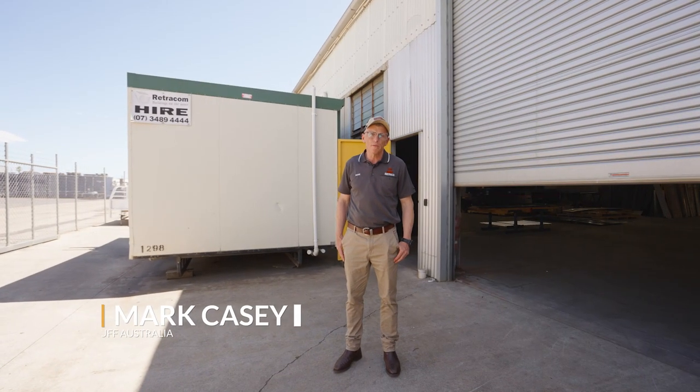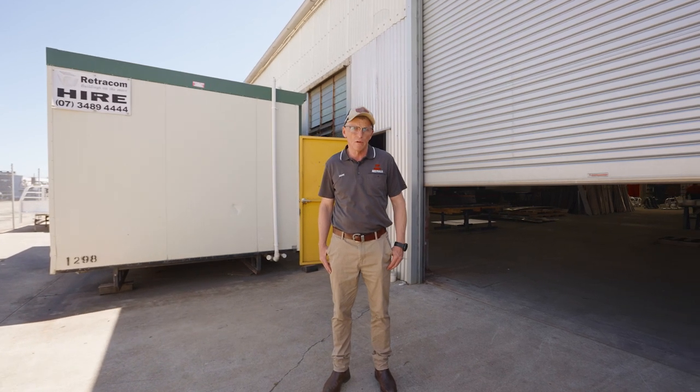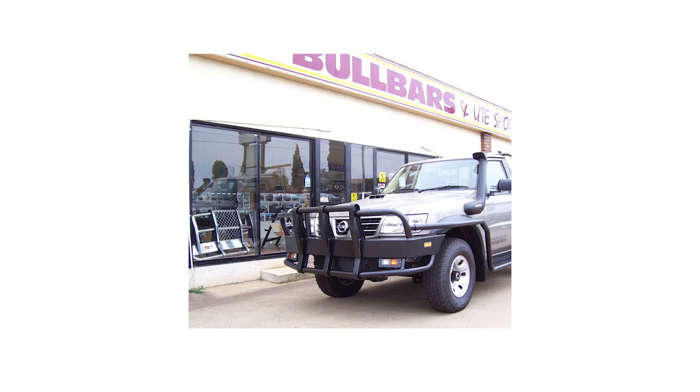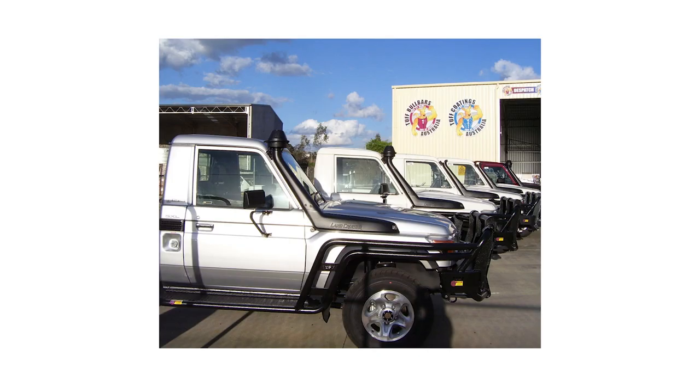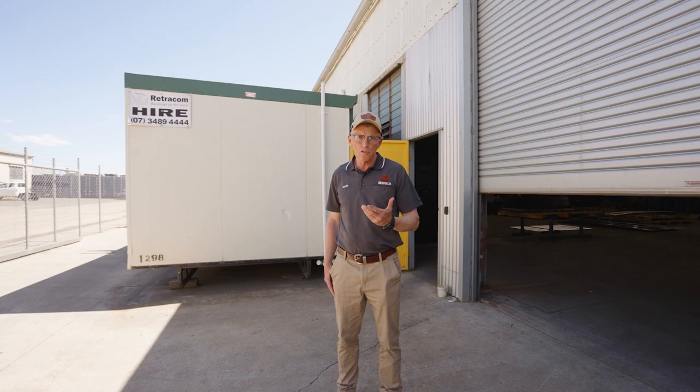Hi guys, Mark Casey here from TUF Australia. This year we celebrate our 20th anniversary of being in business since Anton Griffiths and Phil Griffiths started the business with just 5 people — now we're pushing towards 100. I wanted to show you the factory, do a quick factory tour and hopefully show you where we've come from.